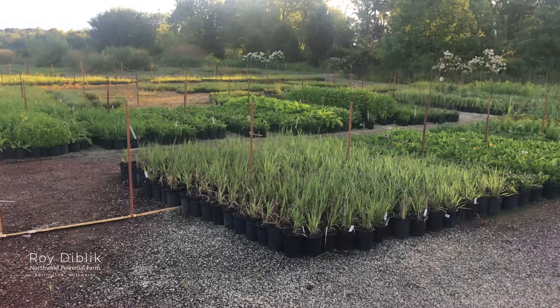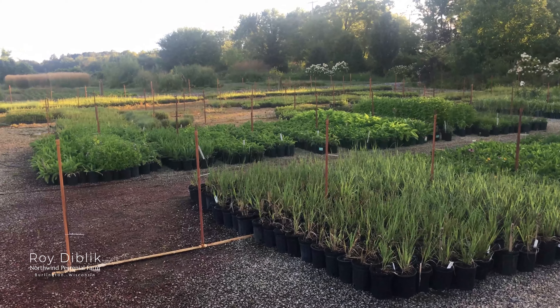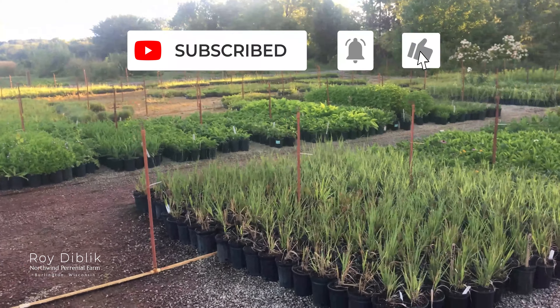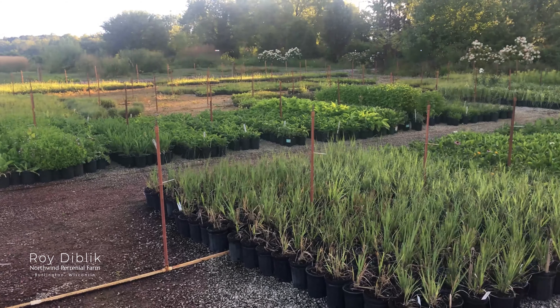Good morning everyone. I'm at our production area at Northwind and I just had a thought I wanted to share with you. I wanted to talk about the value of small nurseries — small nurseries that produce their own material too, not just buy and finish products from other places.